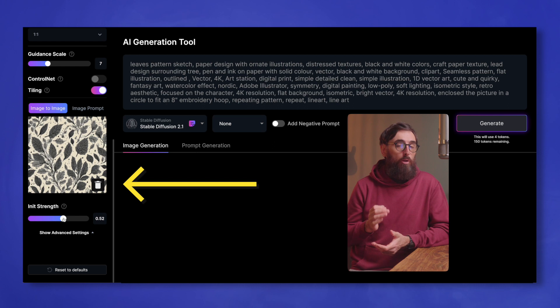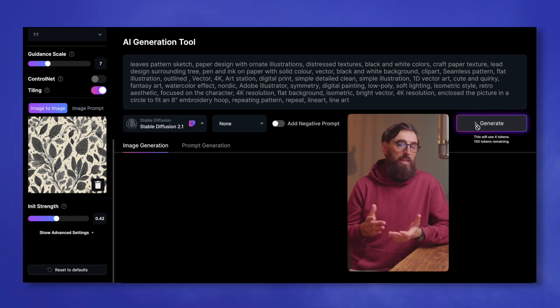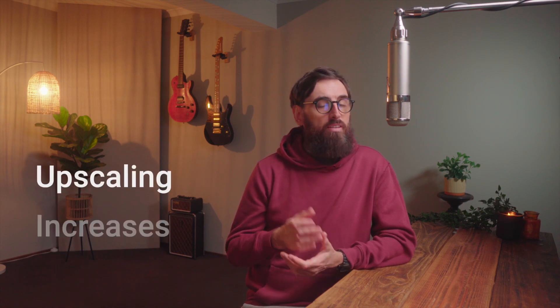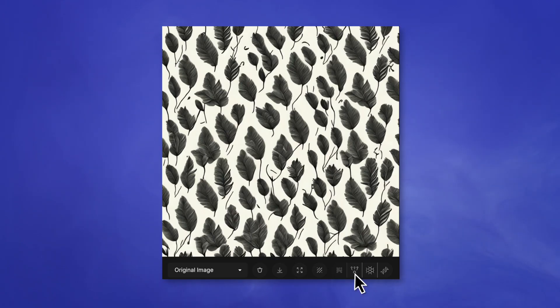Down here you can see it's loaded the image as a reference file. This slider controls how closely Leonardo preserves the reference image. If you slide it all the way to the right, it'll generate exactly the same image — but we obviously don't want this, so we'll bring it back down a little. Now we can click generate and in around 15 seconds Leonardo will give us two images. If you like any of the images, the next step is to upscale them. You can do this by clicking on the image, then upscale by clicking this button on the right. Now you can select the upscaled image using this dropdown menu — it'll show you all the different versions you've created.